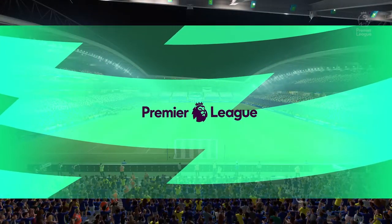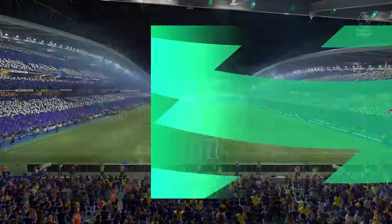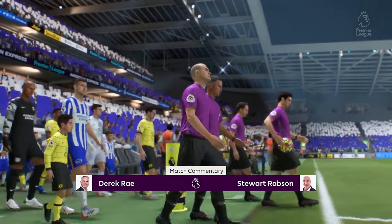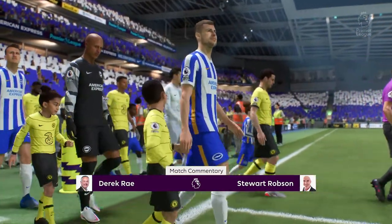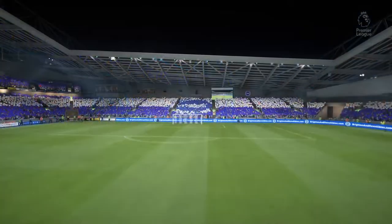Hello and welcome on a clear night here at the Amex Stadium. Great to have you with us. I'm Derek Ray in the commentary position and I'm joined for analysis by Stuart Robson. I'm very much looking forward to bringing you action from the Premier League. It's Brighton and Hove Albion taking on Chelsea.